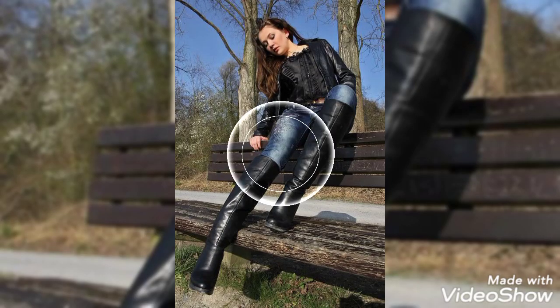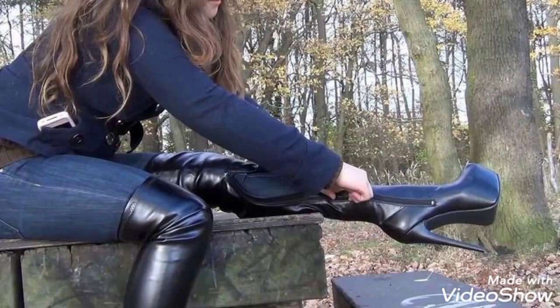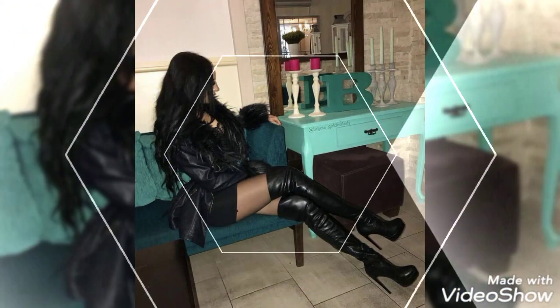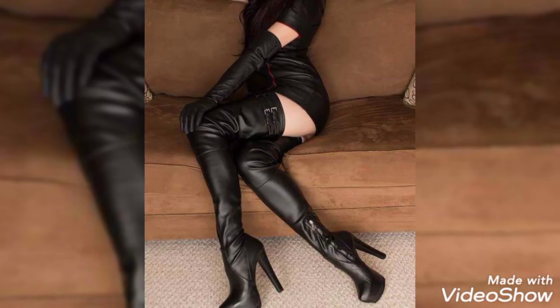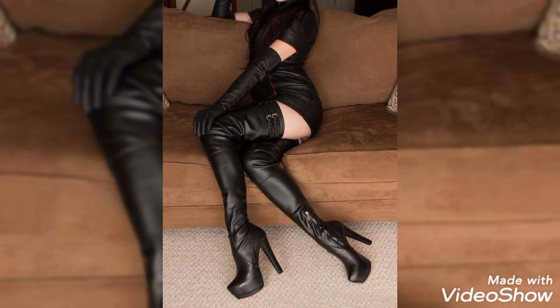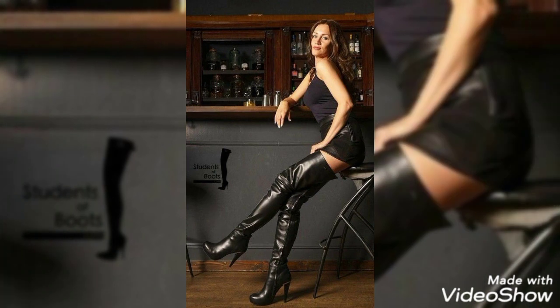Hello viewers, welcome to my YouTube channel Trendy Leather Fashion. I hope you guys are fine and enjoying good health. Today I am here with a great collection of long tiger leather boots, and you are looking at the most beautiful and amazing designs of tiger leather boots.